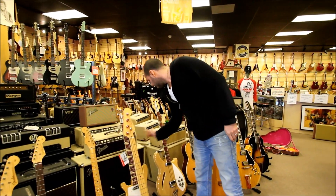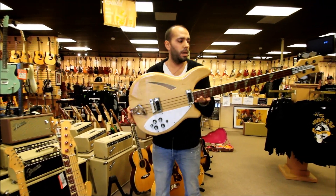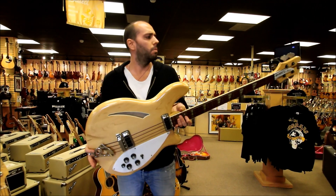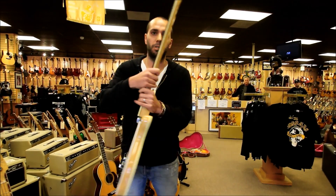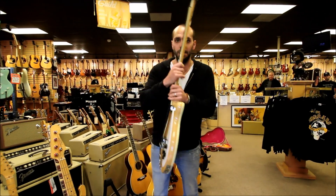Also from Rickenbacker with the basses, here's another really, really clean example. This is a 1970s — somewhere in the 70s — Rickenbacker 4005 hollow body bass. This one's stereo, one of the cleanest, nicest examples of this bass that you'll ever see. It's stunning condition-wise.